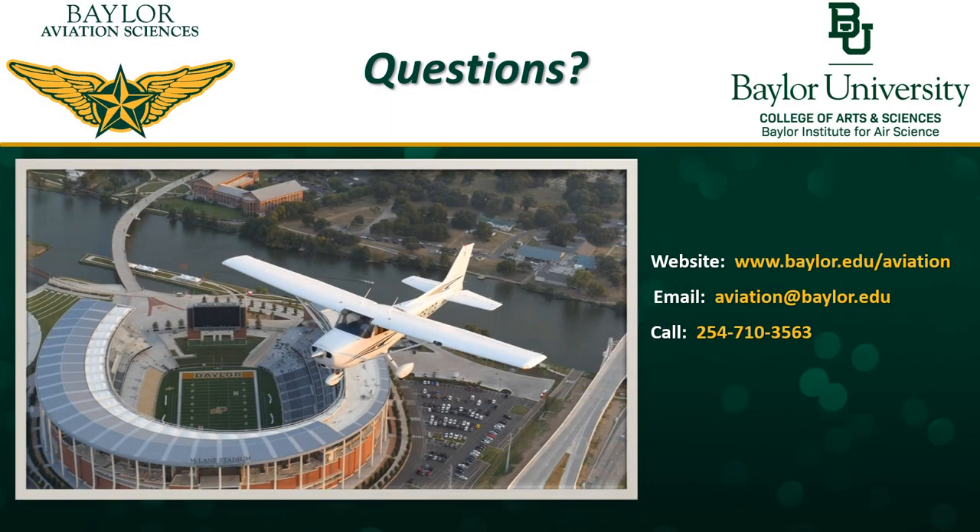That's a brief overview of our program. Our website is listed here where you can go to get more information, including detailed curriculum and lots more about the program. If you have any questions, you can certainly email or call us — our email address and phone number are listed on the screen. I thank you for your interest, and I wish you all blue skies and fair winds.